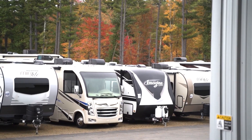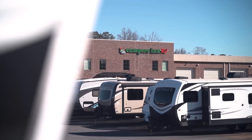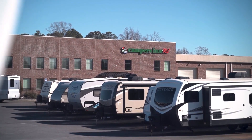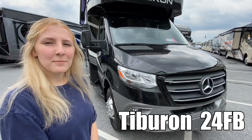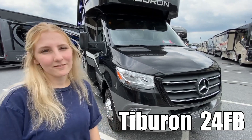Here's another great RV from America's number one family-operated RV dealer, Campers Inn RV, the RVers' trusted resource. My name is Emily and today we'll be looking at the Thor Tiburon 24 FB — follow me.